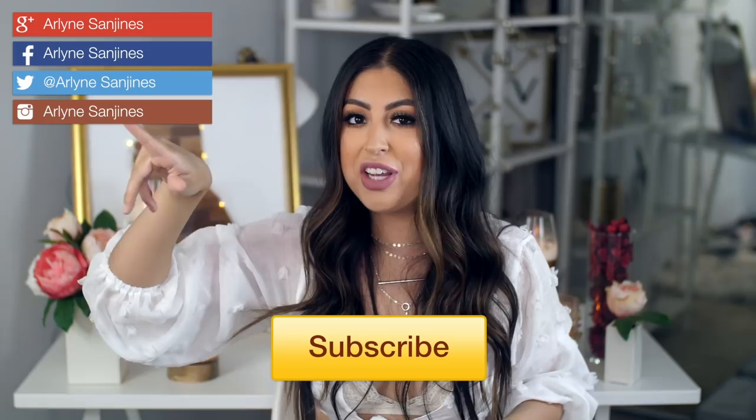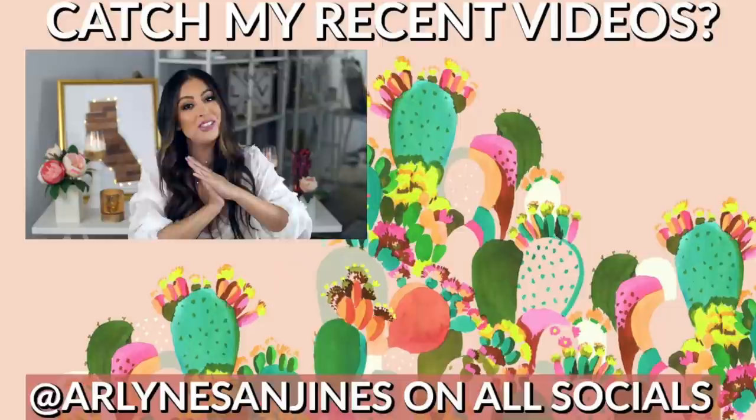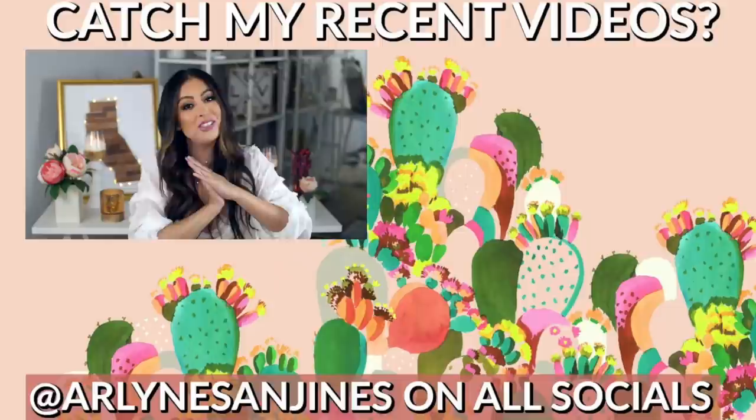And that completes my haul! I hope you guys enjoyed it. If you did, please give it a thumbs up and subscribe — especially not to miss that lookbook video. Turn on your post notifications so you don't miss any future videos, or follow me on Instagram, Snapchat, and my other social media where I let you know whenever I post. I love you guys and I'll see you in my next video. Bye!